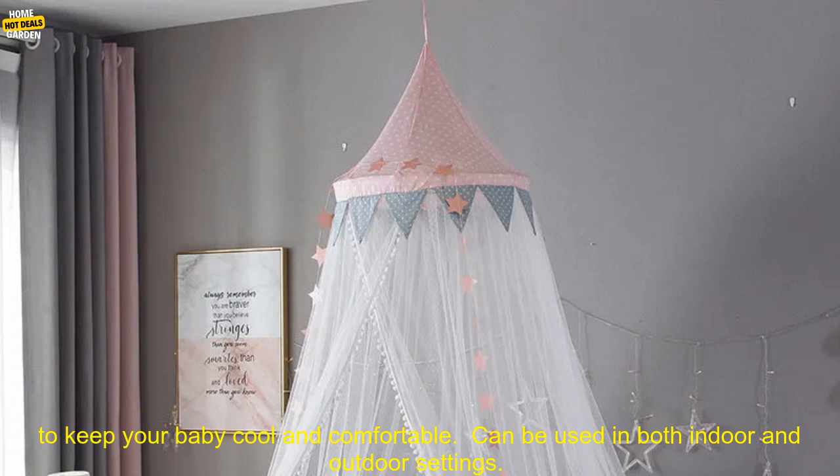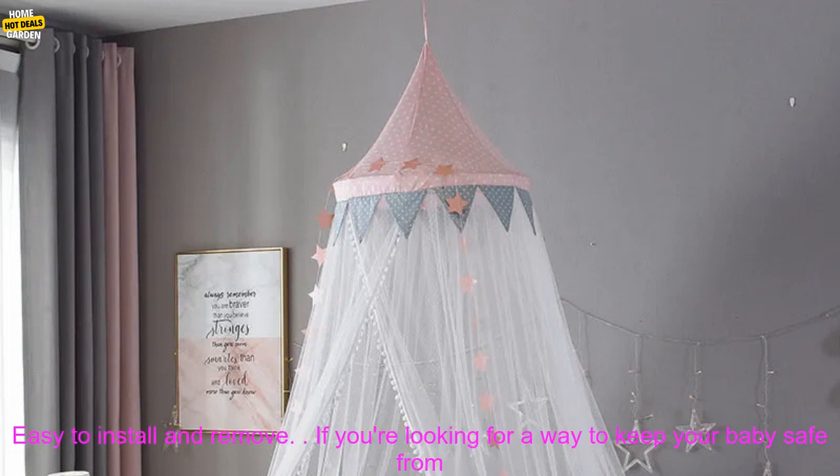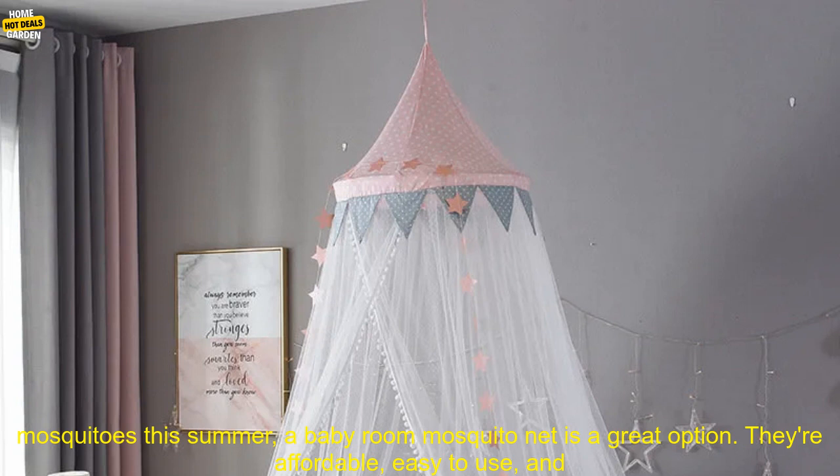Here are some of the benefits of using a baby room mosquito net: keeps your baby safe from mosquitoes and other bugs, helps to keep your baby cool and comfortable, can be used in both indoor and outdoor settings, and is easy to install and remove.